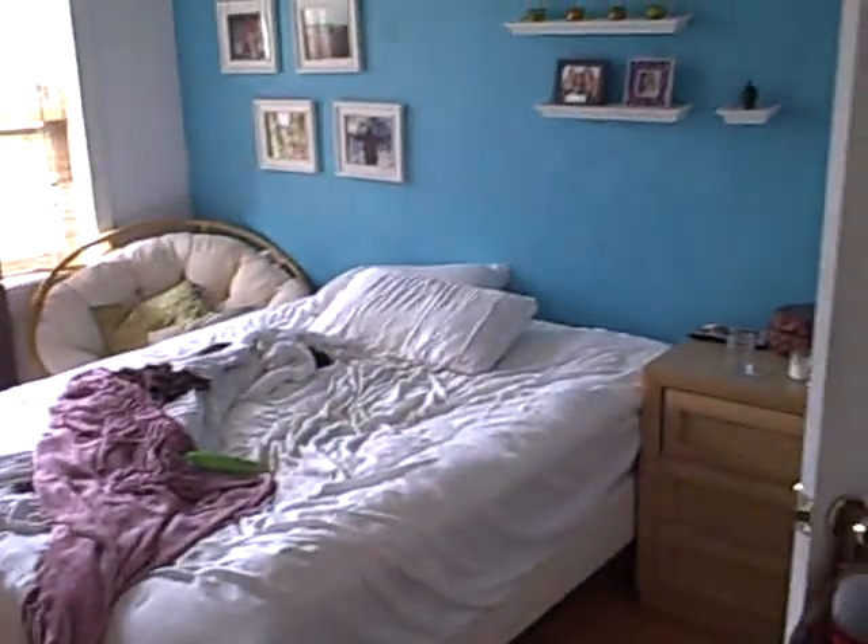We'll take a look at the other two bedrooms and the bathroom. Here's bedroom two. This is a pretty good size bay window. Plenty of room, again, for a king-size bed. Walk-in closet there in the corner.